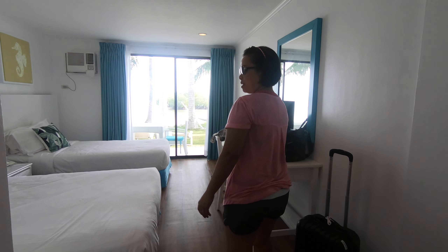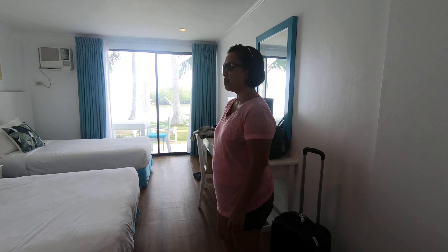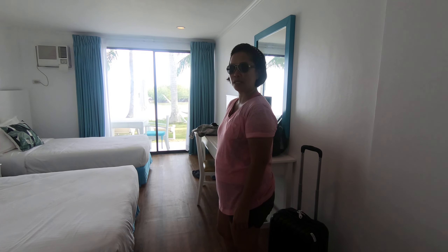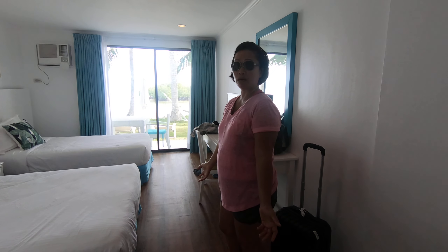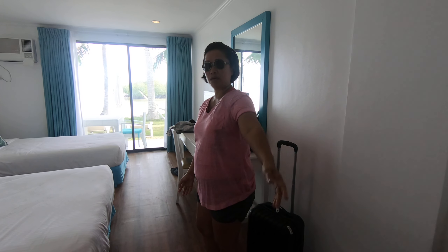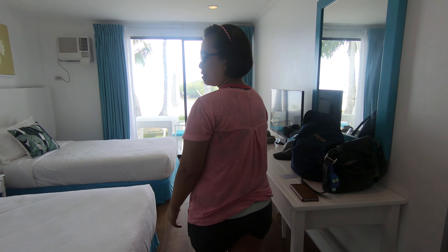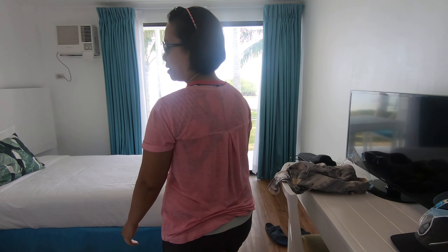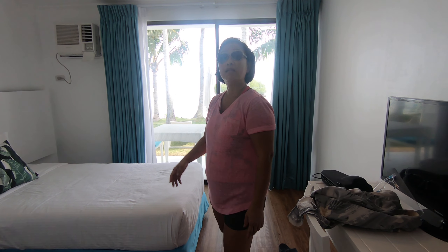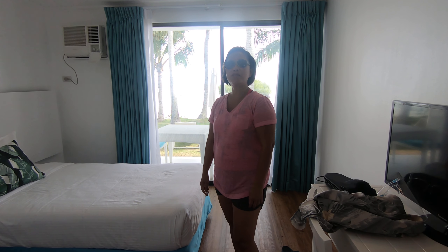Here's the bed. How much is it to stay one night? With the promo, it's ₱4,500. But we got an upgrade for free, so ₱4,500 is for the regular room. What is that in American? Less than $100 — well, almost $100.